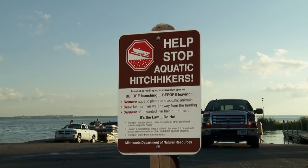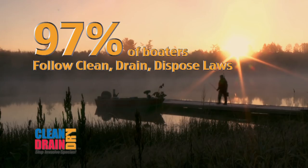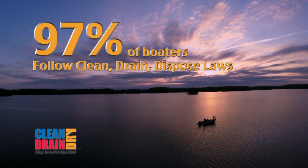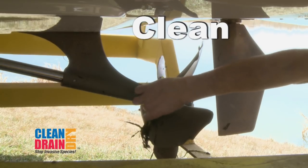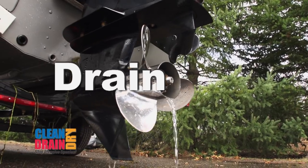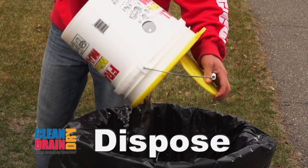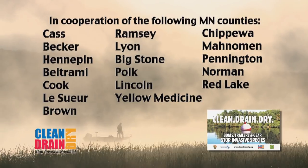According to Minnesota's Department of Natural Resources, in 2017, 97% of boaters surveyed by watercraft inspectors followed Minnesota's clean, drain, dispose laws. Let's keep it this way. Clean aquatic plants and animals from boats, trailers, and equipment. Drain all water from watercraft, including the motor, and keep drain plugs out during transport. Dispose of unused bait properly. Together, we're preventing the spread of aquatic invasive species in Minnesota.